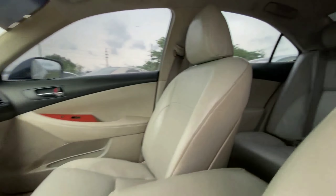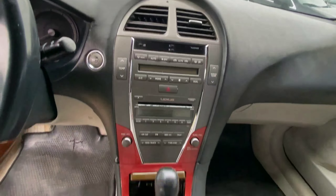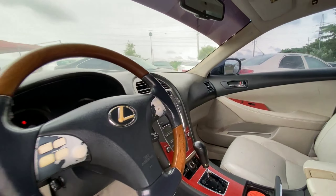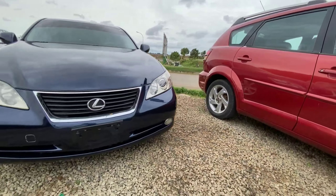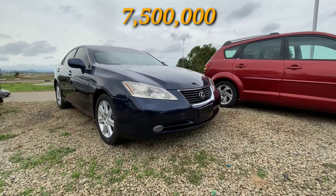Stepping inside, we have a bright leather interior with a sunroof. This comes with heated and cooled seats, but doesn't come with a reverse camera. It does come with many luxury amenities for an entry-level luxury car. This 2008 Lexus ES350 retails for 7.5 million.